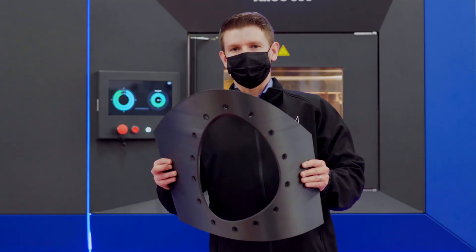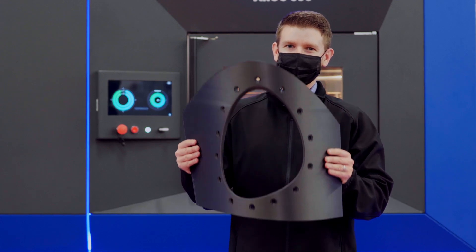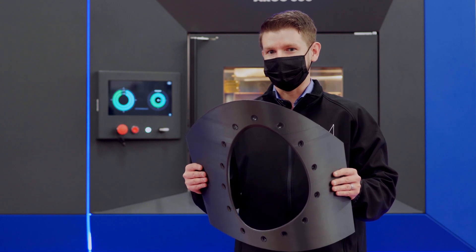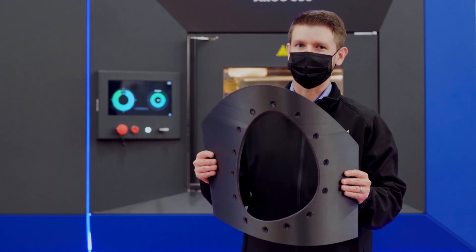In this application, we have a calibration tool printed from our carbon PA material. It weighs only two and a half kilograms and it took only 68 hours to print. Compared to traditional manufacturing, we were able to reduce cost and lead time while keeping the same complex geometry as the original part.